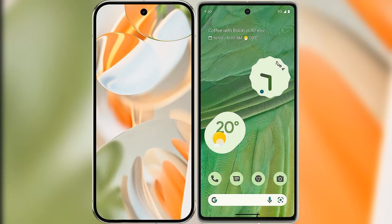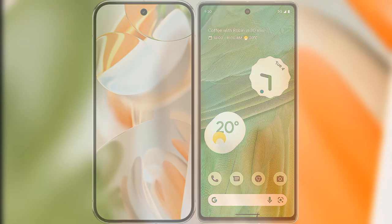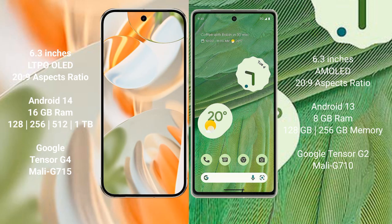I will compare the new Google Pixel 9 Pro with the Google Pixel 7. Google Pixel 9 Pro has a 6.3 inch LTPO LED display, and the Google Pixel 7 has a 6.3 inch AMOLED display.